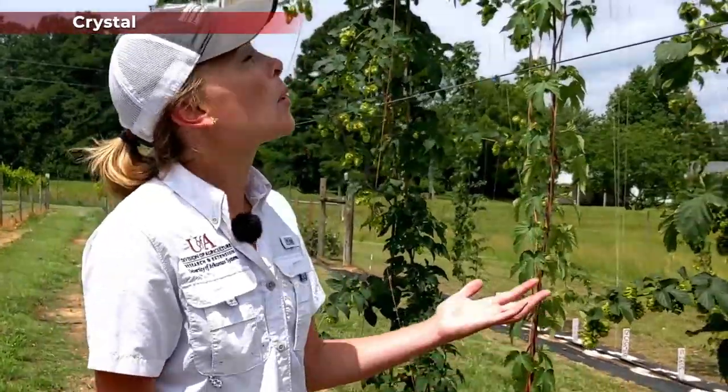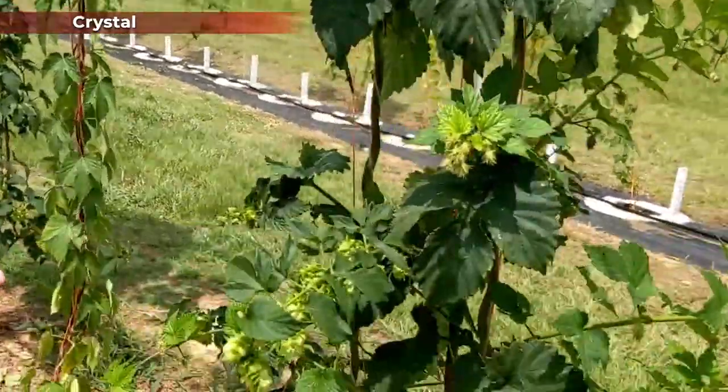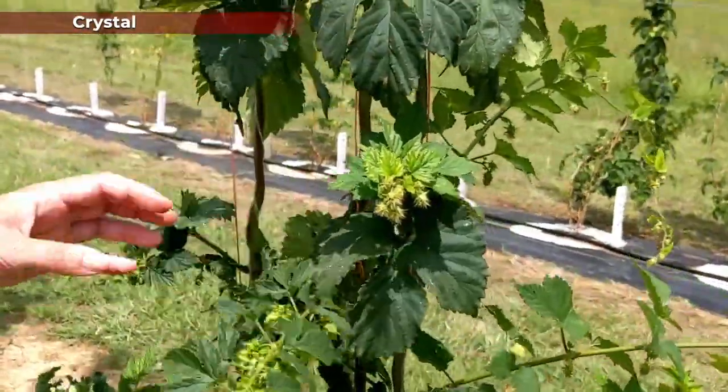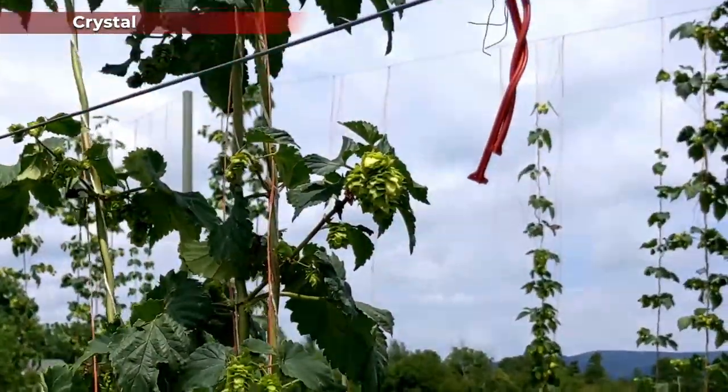Crystal is described as a hop that is mild with a spicy aroma. Early on in the season it was a very vigorous grower, but it's not quite as vigorous now as some others like Zeus, and it has some cone set but weaker bine vigor overall. We're still seeing some flowers being set while higher up on the plant cones are being set. We are still evaluating this one and did get a small harvest off of it in the first year after planting.